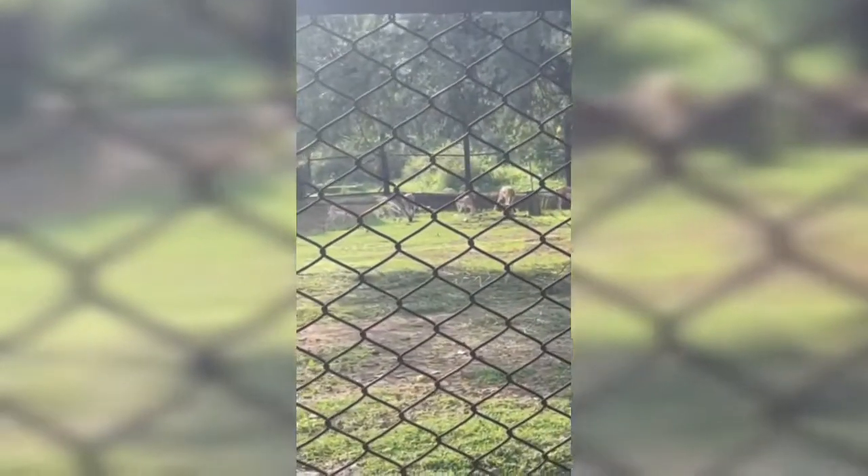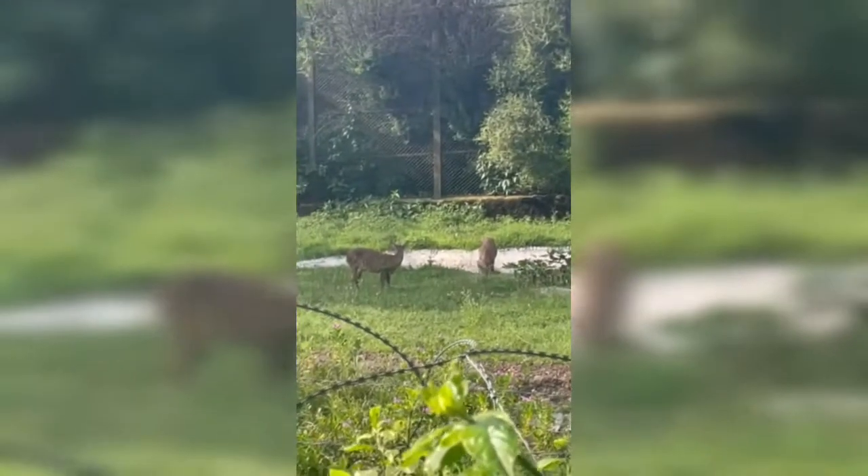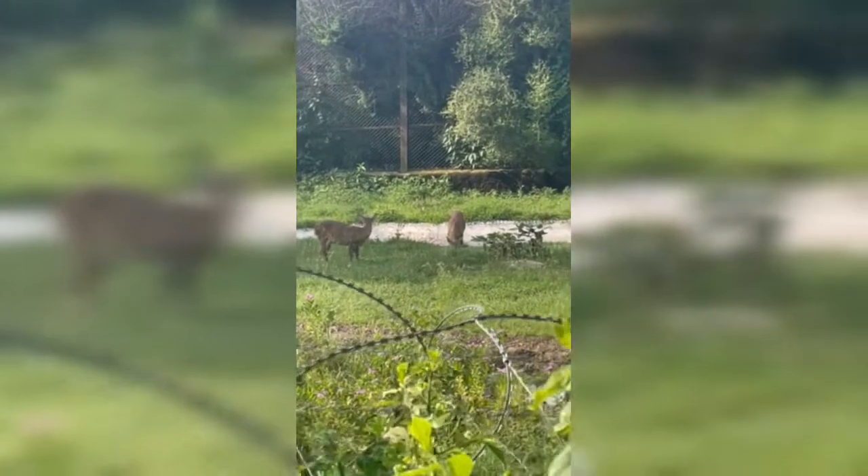Guys, this is the hog deer. They look kind of cool, right? Look how they're eating the grass. It's very cool how they're eating the grass, guys. And this is so cool — next, leopards are coming, stay tuned!